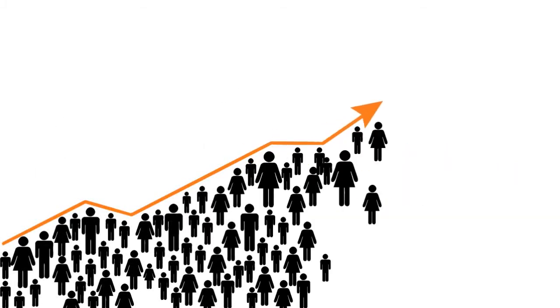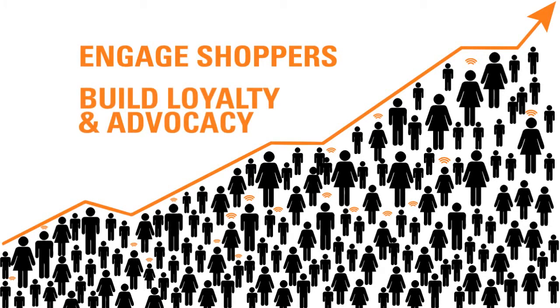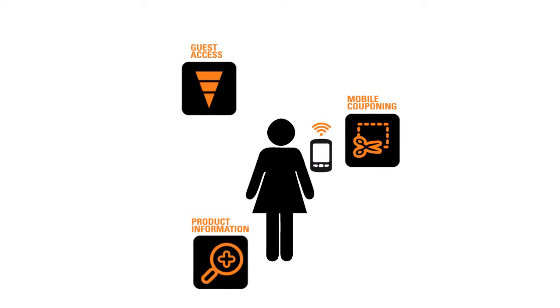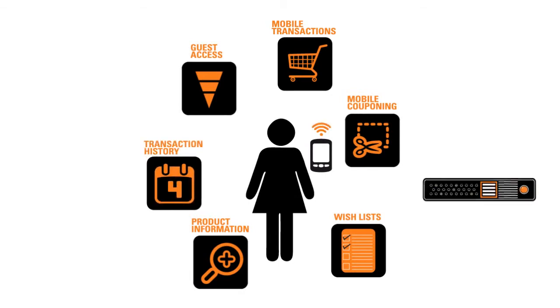With our flexible solution, we made it easy for you to engage the connected shopper and build loyalty and advocacy in a whole new way. With advanced features like guest access, your customers can take advantage of location-based services with mobile couponing and in-store product information. Thanks to media-rich app hosting and delivery, they can also optimize their in-store experience with the ability to conduct transactions, create a wishlist or a registry of items for later purchase, and even view their transaction history at a glance.